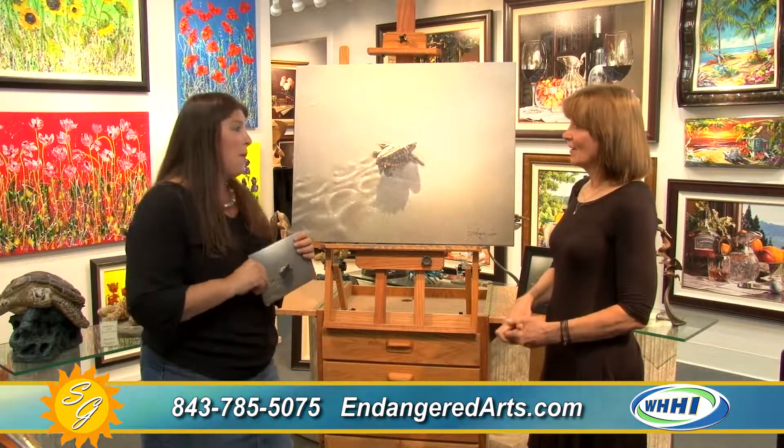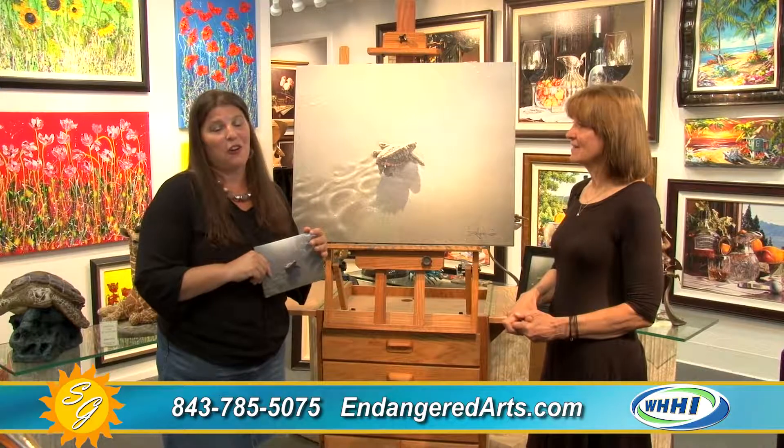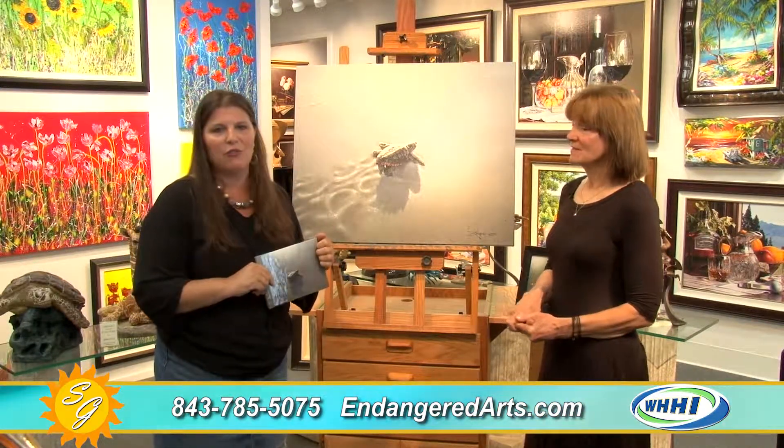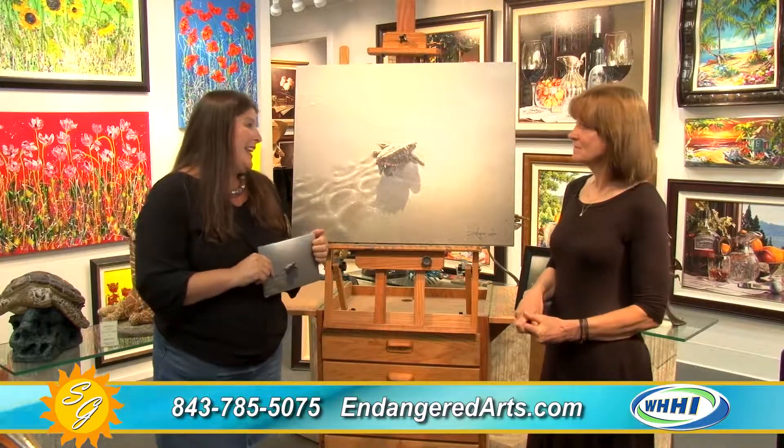Thank you so much. Again, Endangered Arts in South Island Square — it's a beautiful gallery with all kinds of great things to look at. Thank you.